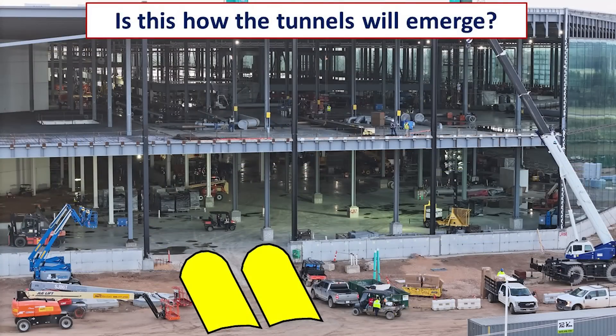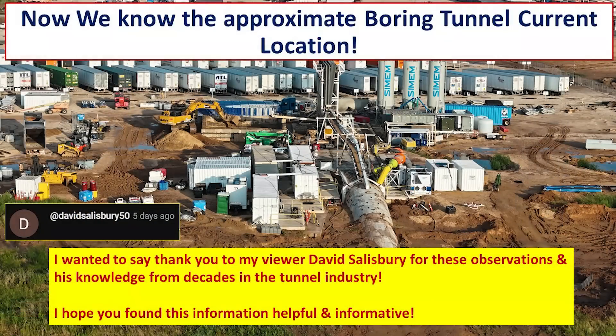So that raises the question: if the tunnels are going to end near the perimeter grade beam as shown in this illustration, perhaps the tunnels will porpoise out of the ground and form a kind of ramp that exits from the factory — but not into it. That's a quick review of where I think the Boring Company tunnel operations are currently here at Giga Texas, where the tunnel is located underground, and what it might look like when it surfaces and interfaces with the south extension.